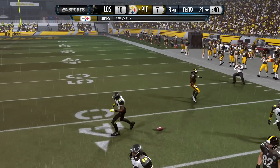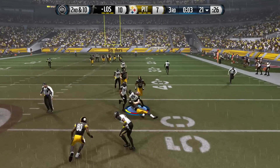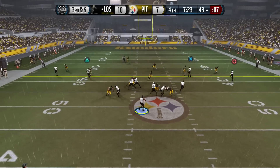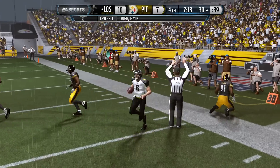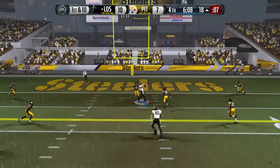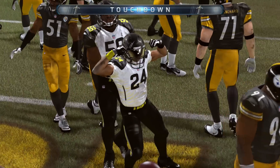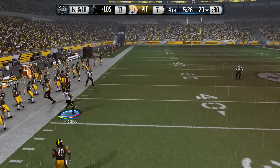Landry Jones throws behind Bryant for what could have been a huge gain, then DJ Hayden makes the interception to end the third quarter, setting up the Crusaders with great field position. Graves runs it to the Steelers' 43, then JD Everett — the rookie QB — scrambles for 13 yards on third and six. Graves picks up another first down. Keiston Mac hauls in a 15-yard reception, and Graves punches it in for a touchdown — the Crusaders extend their lead.